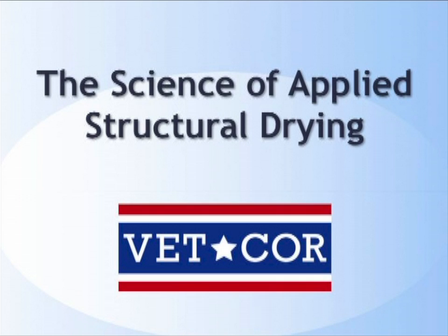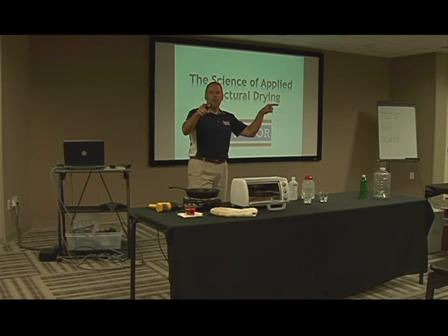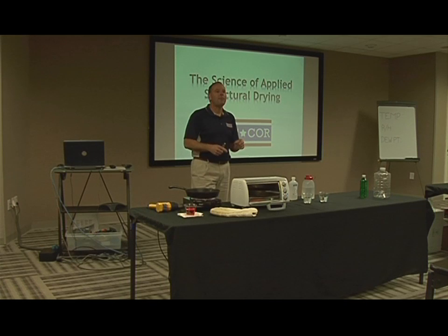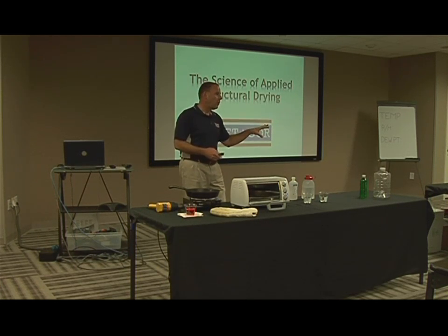Before we get started, I just have a couple of quick safety-related announcements. If things get a little bit out of hand, there are big red fire extinguishers by both of the doors on either side. And if things get completely out of hand, like last time, the emergency exit is right there — just down the stairs, go into the parking lot, wait for the fire department to show up. They get here in about three minutes, usually.